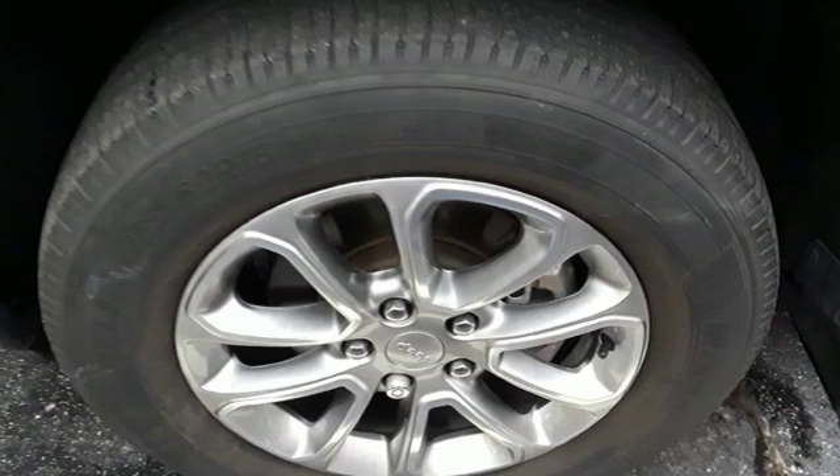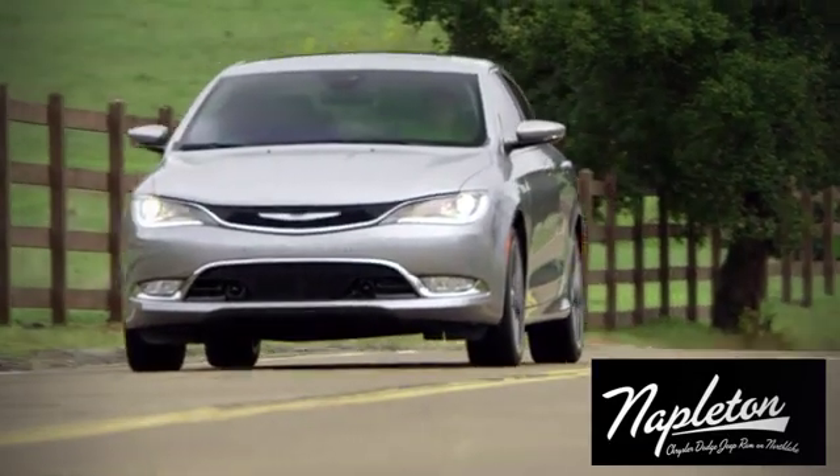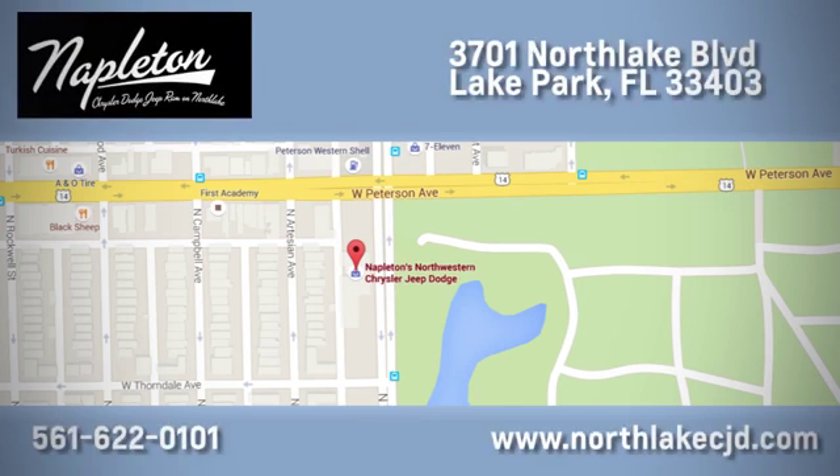See it for yourself when you take it for a test drive at Napleton's North Lake Chrysler Dodge Jeep Ram. We know our job isn't finished until you're completely satisfied. We're located at 3701 North Lake Boulevard in Lake Park.